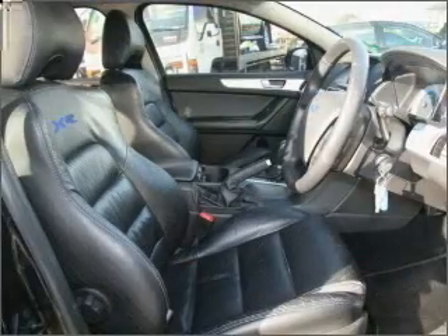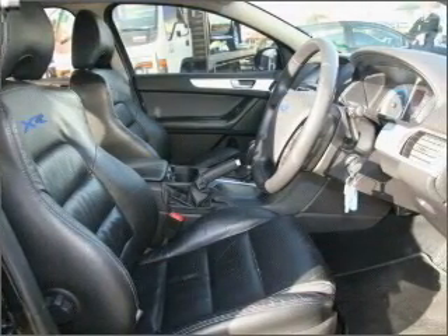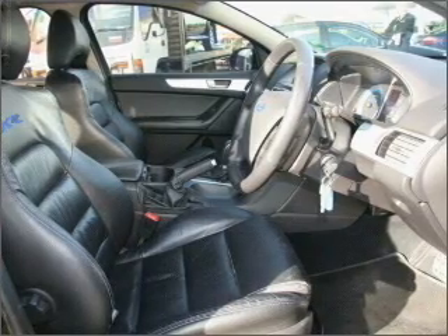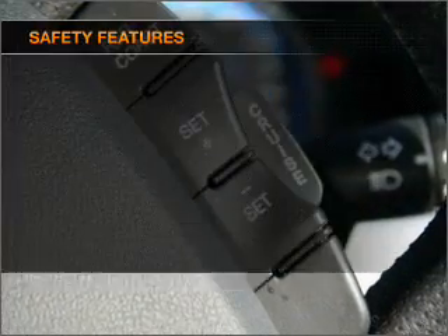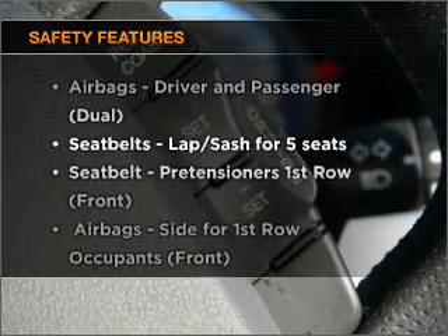Premium wheels give a more luxurious look. Keep your family safe on the road with the added security of anti-lock braking. And for your peace of mind, the following safety equipment is included.